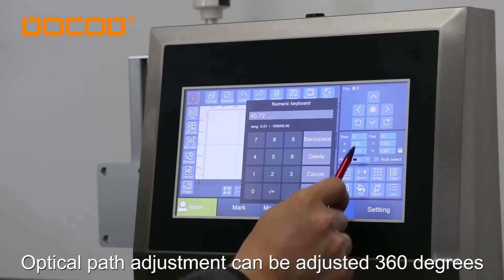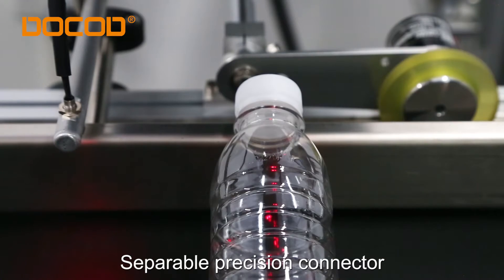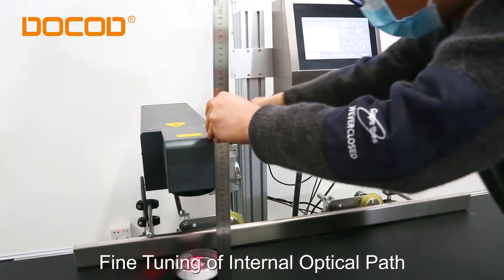Optical path adjustment can be adjusted 360 degrees. Separable precision connector. Fine tuning of internal optical path.